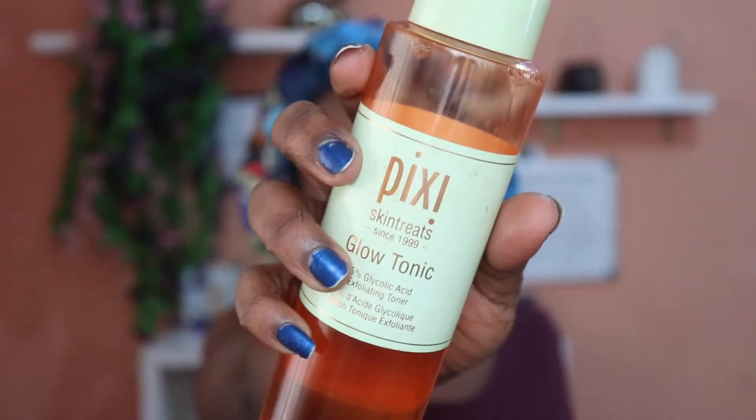We're going to get started with some skincare. I've already cleansed my skin — I used the You Skin Vitamin C Cleanser and the Banish Pumpkin Enzyme Mask. Next, I'm going to tone using the Pixi Glow Tonic, which contains 5% glycolic acid. Just applying a little bit to a piece of cotton wool and wiping it on my face.